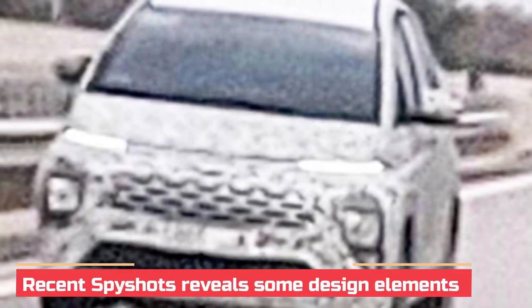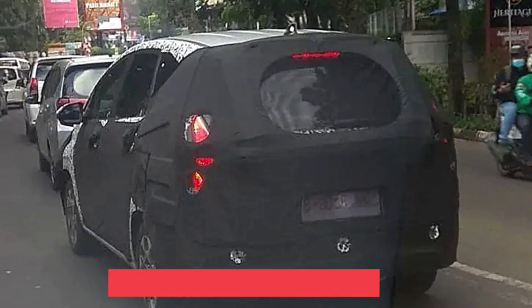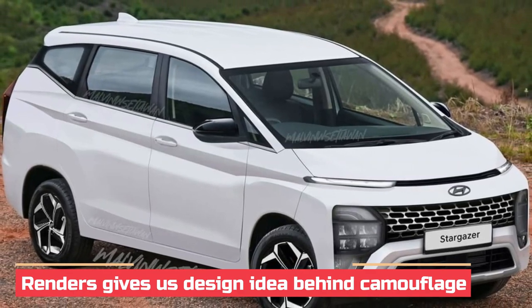The Stargazer has been spied multiple times globally since July, and with the recent spy shots gives us an idea of how the front and rear design evolves. Based on that, some enthusiasts are coming up with renders to give us a clear look at the design behind the camouflage.